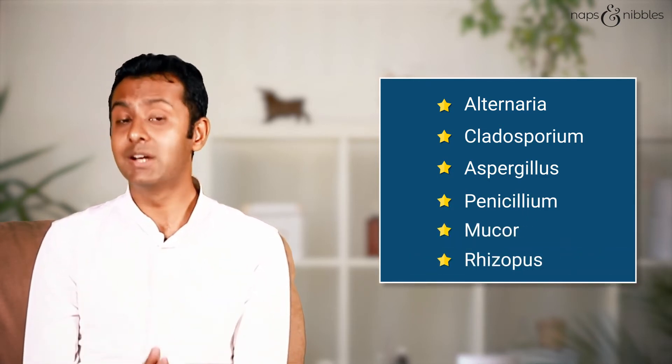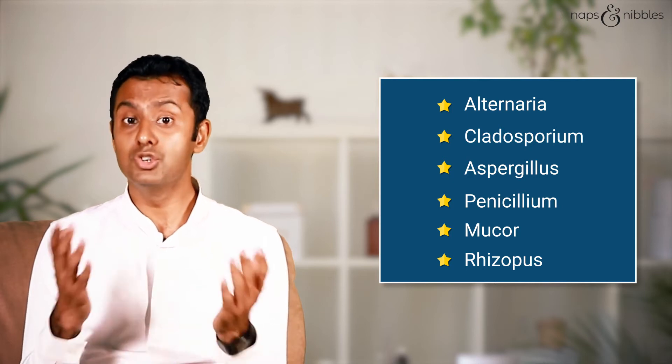You need not know the names of all these molds, but you need to know where to find them. People who are sensitive to molds may also have allergies to dust mites and pollen. So when your doctor is doing a routine allergy test, he might also check for allergy to molds in your region.